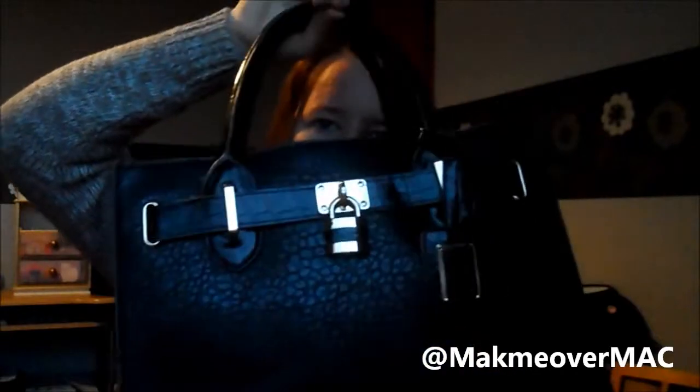Hi guys, it's Megan with Mac, and today I'm going to be doing a 'What's in my College Bag.' This is super heavy, full of junk, and I don't know what's in here. This is my last video that I'm filming today — I've just filmed 'What's in my Makeup Bag.'